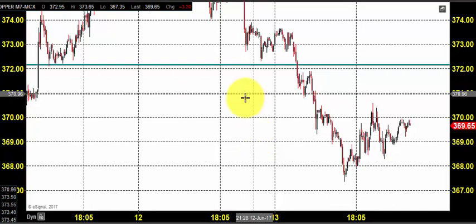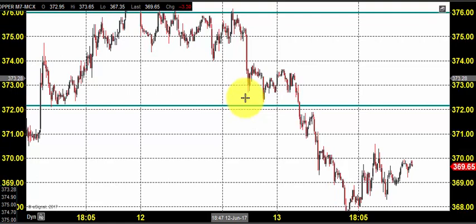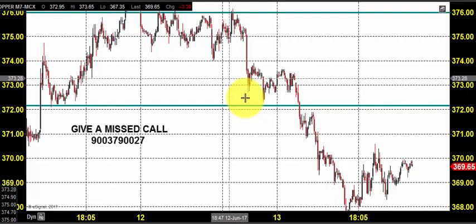Good morning, welcome to goodwillcom trade. In this video presentation we will see how we can trade in MCX copper market today. Before looking into that, let us see what happened yesterday and what we expected.